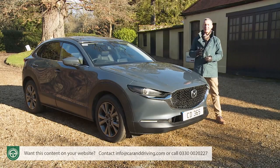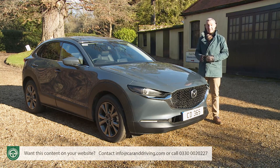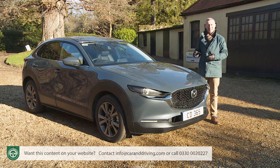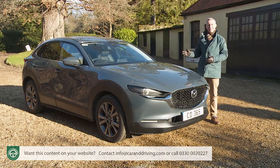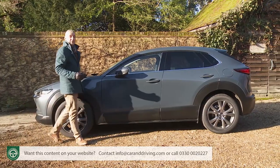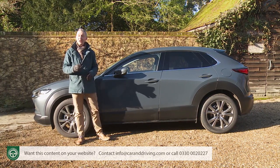Mazda likes to coin fancy Japanese-derived words and phrases to describe its approach to automotive design, and that would be a touch annoying if the hyperbole didn't amount to much. As it happens, the brand is going through something of a purple patch in terms of its styling ingenuity. The fourth-generation Mazda 3 hatch is a good looker, and it's evolved here into an SUV that from some angles is just as smart. Both models borrow their sensual shaping from an updated charge-and-release version of the brand's modern Kodo design language.